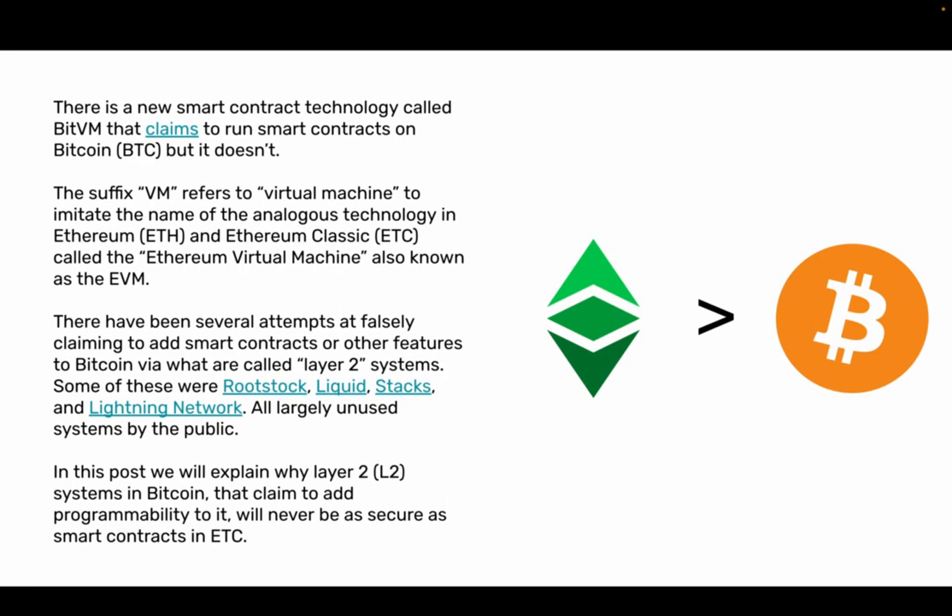Some of these were Rootstock, Liquid, Stacks, and Lightning Network — all largely unused systems by the public. In this post we will explain why Layer 2, L2, systems in Bitcoin that claim to add programmability to it will never be as secure as smart contracts in ETH.